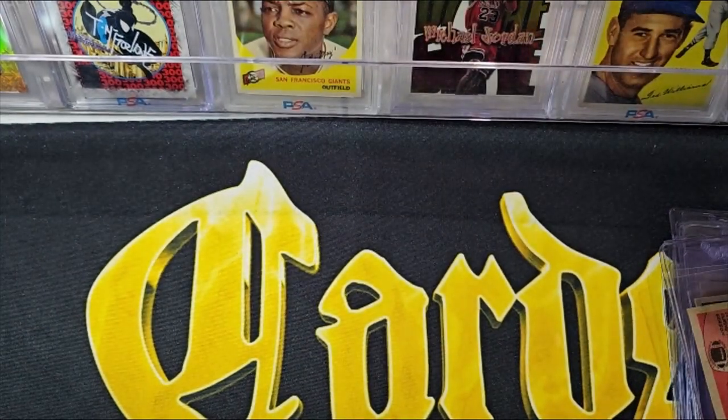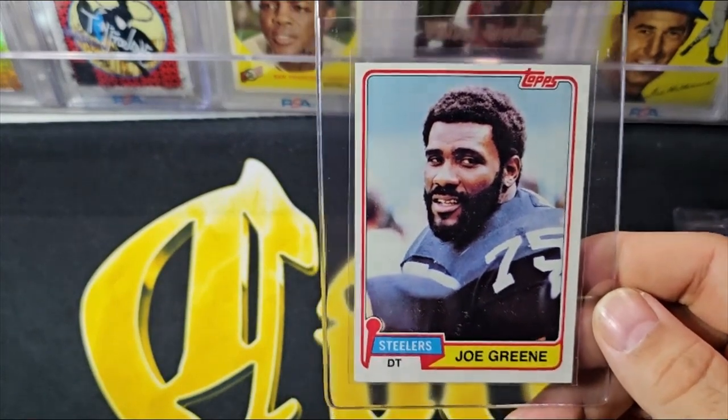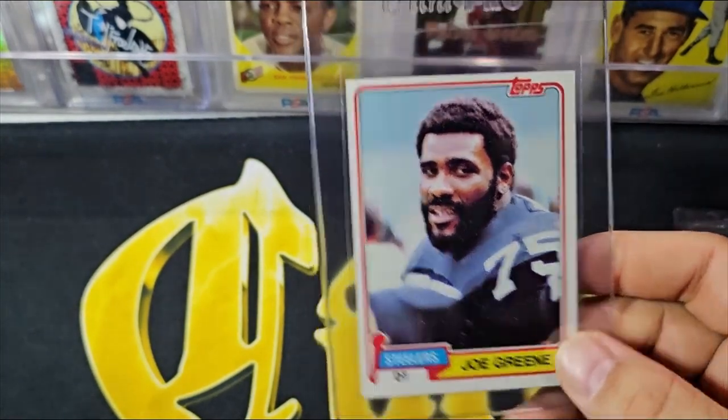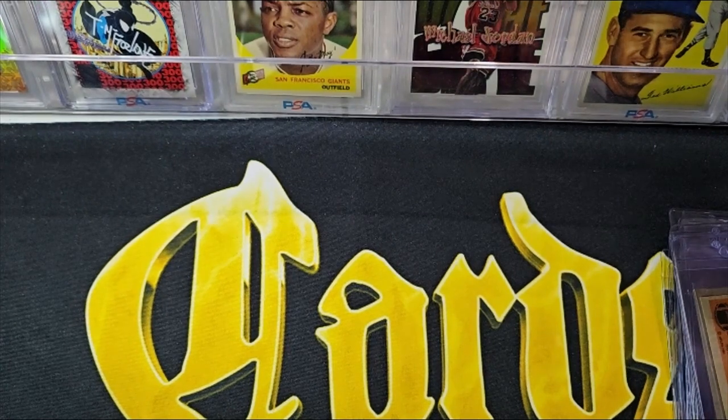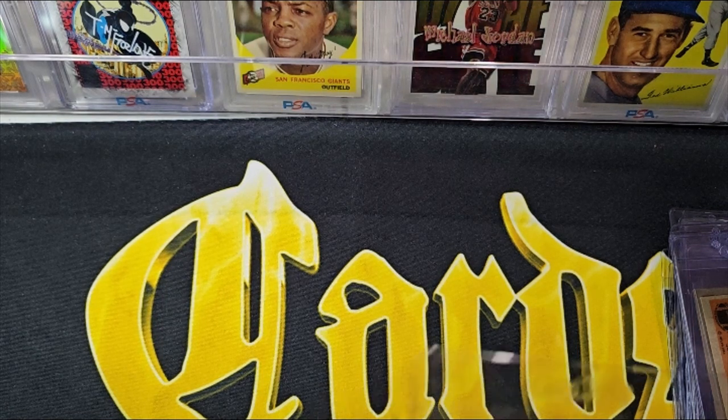The card isn't really that expensive even if you got an eight on it. Here's the '81 Joe Green — same centering issues, but otherwise a pretty nice card. For that card to be worth grading, it needs to be almost perfect. You've got to get a nine or better on a card like that to make it worthwhile.